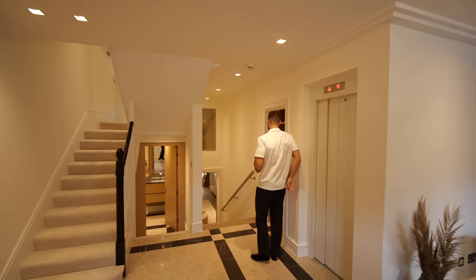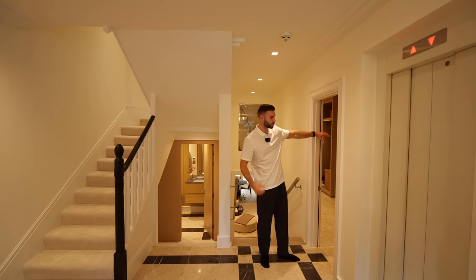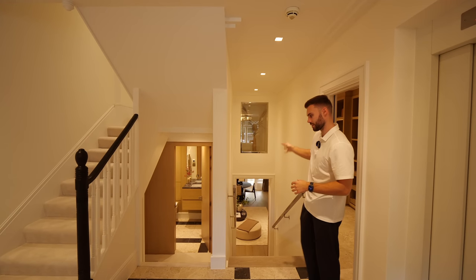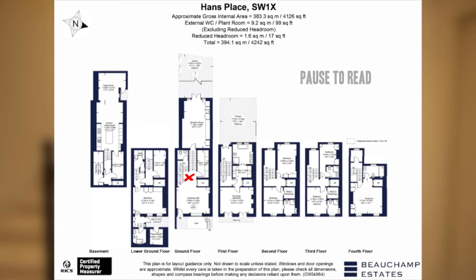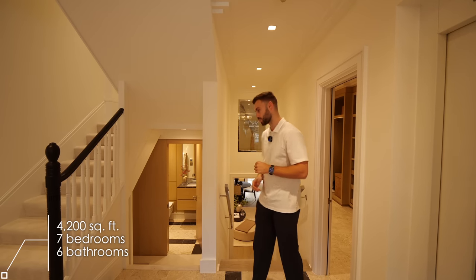There's the lift here, then we walk into the boot room so you can welcome your guests in and hang all the jackets up. Directly down takes us into the main living space, and just through here is one of the powder rooms. We have over 4,200 square feet to see, seven bedrooms, six bathrooms.